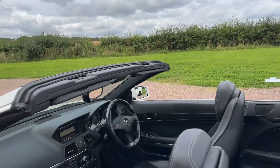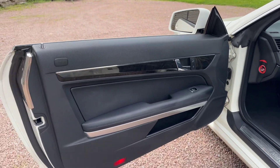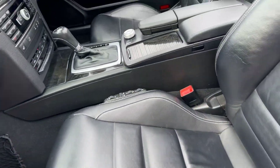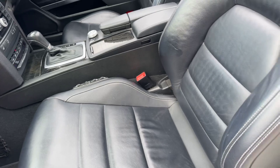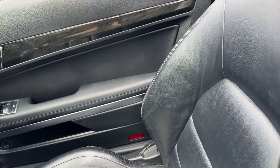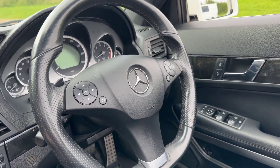It has the black leather trim, black ash wood for the door cappings and dashboard. Got the comfort pack on the seats, multi-function steering wheel, speed limiter and cruise control.